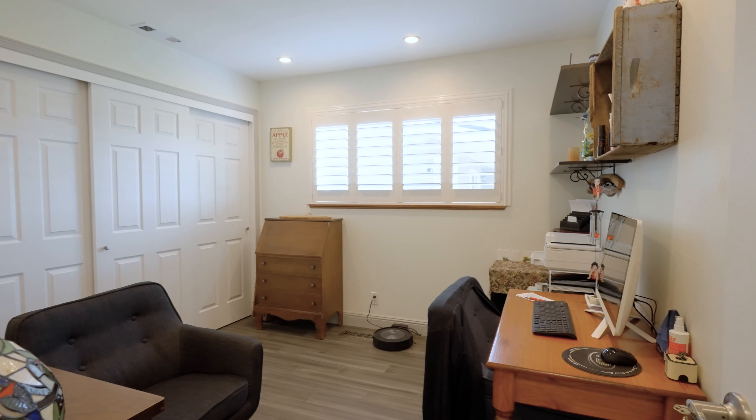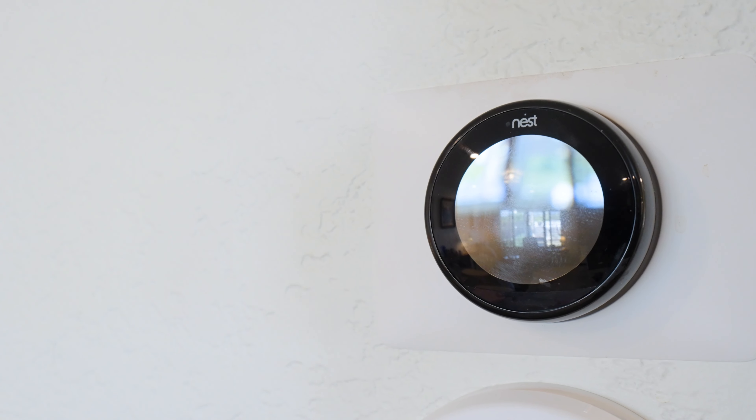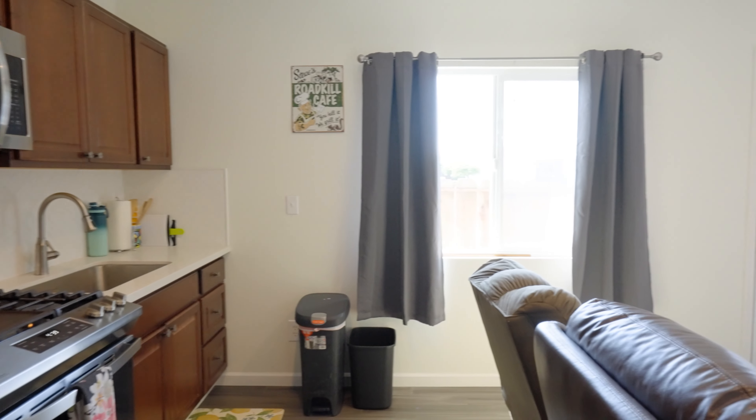Plantation shutters, smart home features, and a fully self-contained accessory dwelling unit.